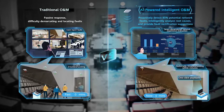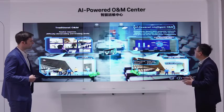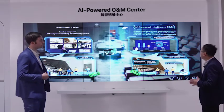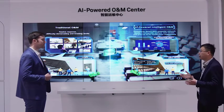For traditional O&M, it is based on passive response — you need to wait for user reports or complaints. Normally for Wi-Fi network issues, you have to send an IT engineer to the site for on-site investigation, which takes at least four hours. But the AI-powered network system has built a seven-dimensional network experience evaluation system.